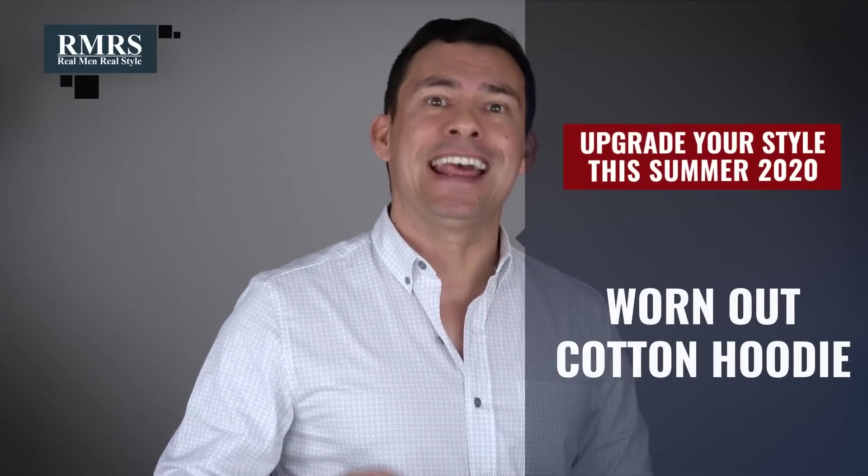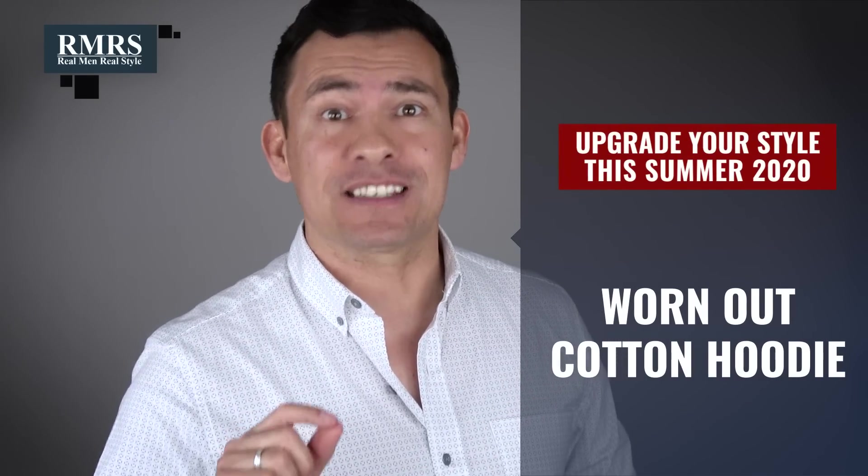The next item we're going to be replacing is that worn-out cotton hoodie that you just can't let go of. I get it — you love that sweatshirt. It's kept you warm out on your boat those cool nights on the beach. But come on, guys, that sweatshirt has seen better days and you graduated a decade ago. Gents, you need to upgrade to a cashmere wool pullover.